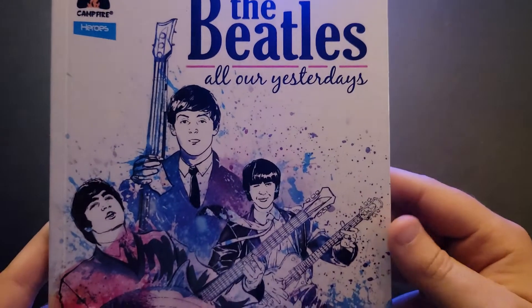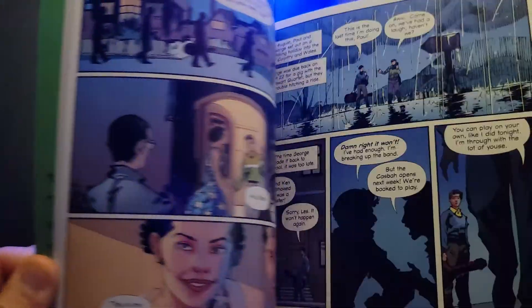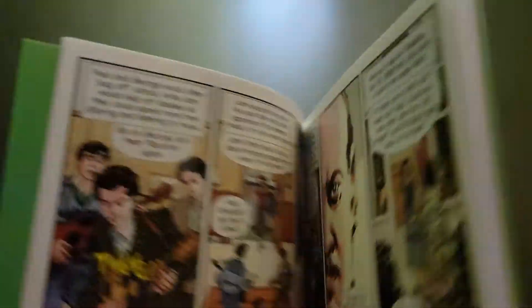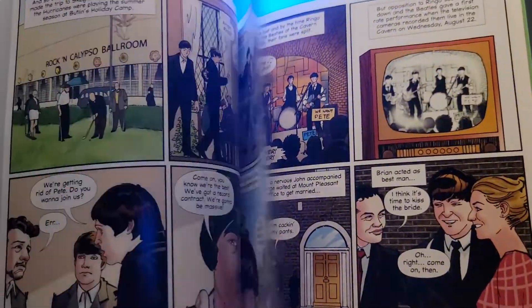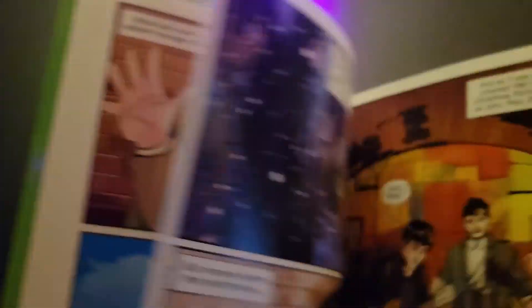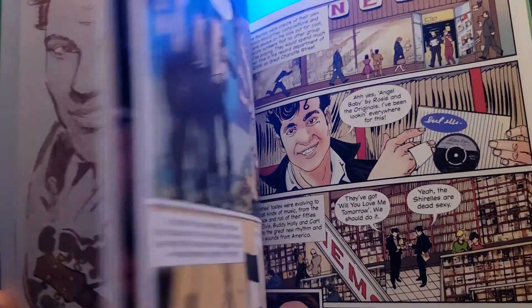The next one is called The Beatles: All Our Yesterdays, which I didn't even know existed. This takes a more grounded approach to their life story — it's very much a book about the history of the Beatles, covering the full history, maybe even the formation of the band, highlights along the way, and all that sort of stuff. I picked it up yesterday. It goes through the more realistic side of the group, and in the back it's got a fun little bookmark.